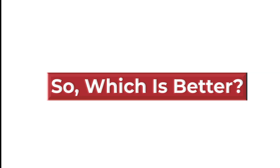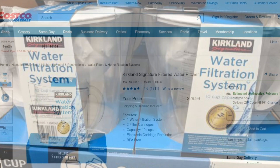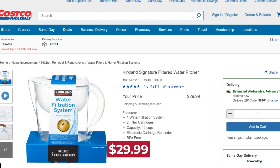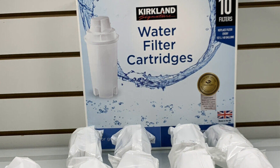Verdict: So, which is better? Kirkland water filters are the best option. Not only are these water filters more affordable, but they also have a higher capacity, and they still perform just as well as Brita water filters.